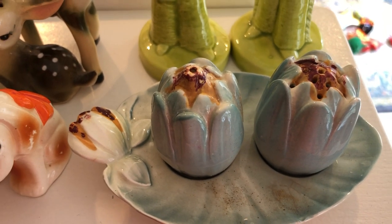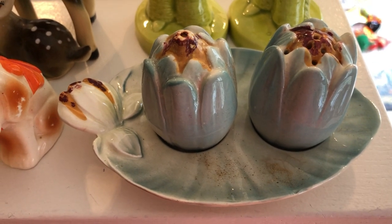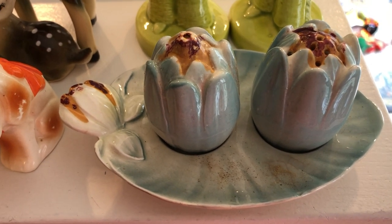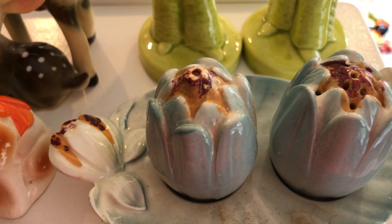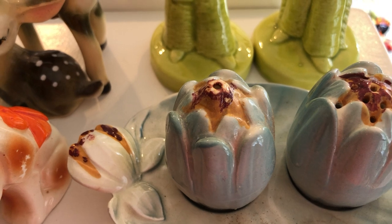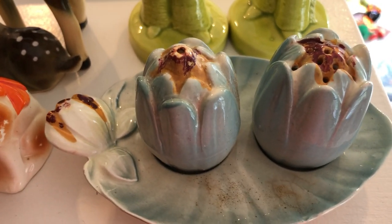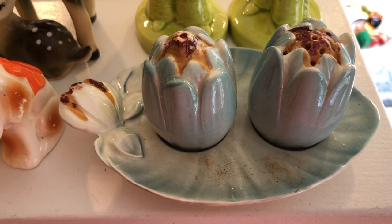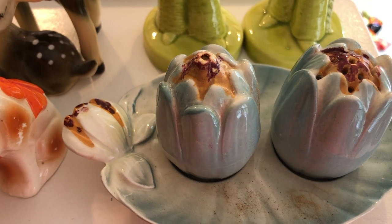Earlier today I was able to make a purchase on Facebook Marketplace of a collection of salt and pepper shakers. These items are going to be sold at the Gore Street Antique Market in Perth, and my sister and I actually split on this purchase. I'm just going to give you an overview of what we got and let you see this amazing little collection.